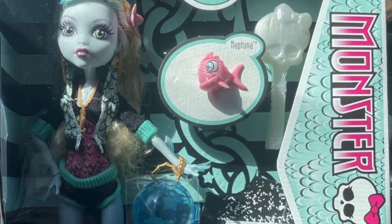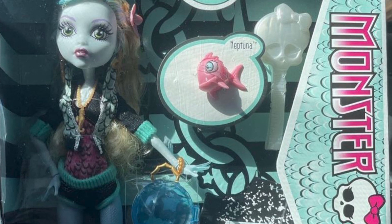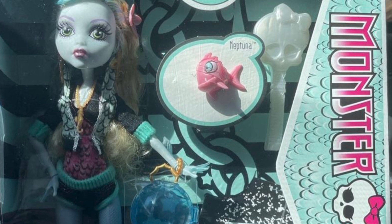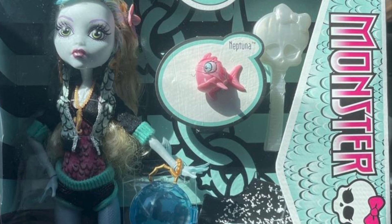Or Gloom and Bloom — that'd be a fun line to reproduce. I think Dawn of the Dance dolls would be incredible, and getting Draculaura by herself in her Dawn of the Dance look would be amazing. Come on, Mattel!